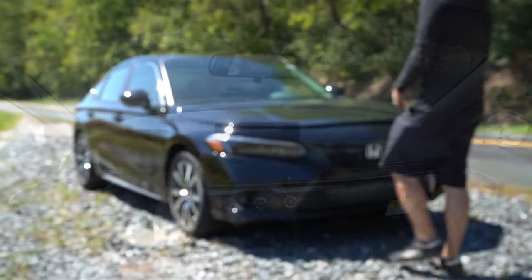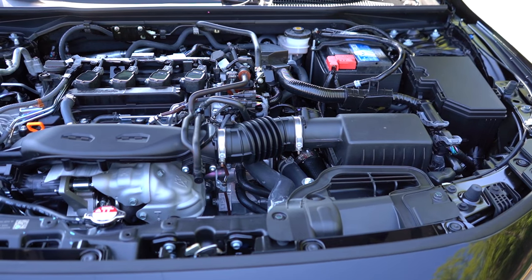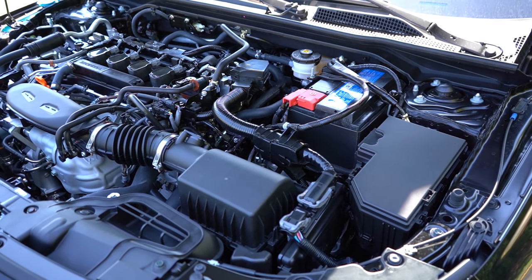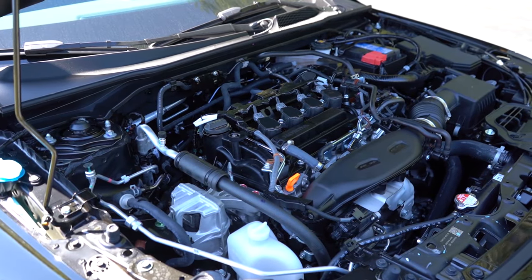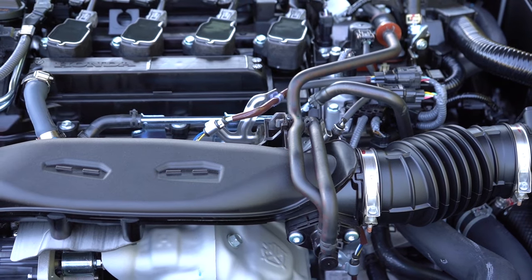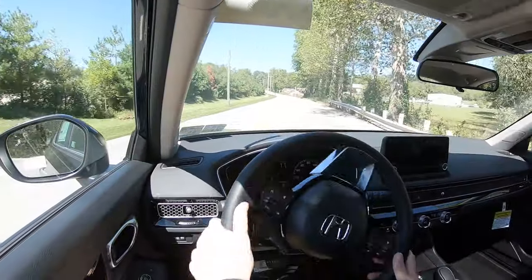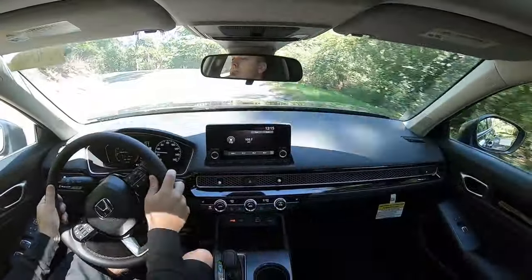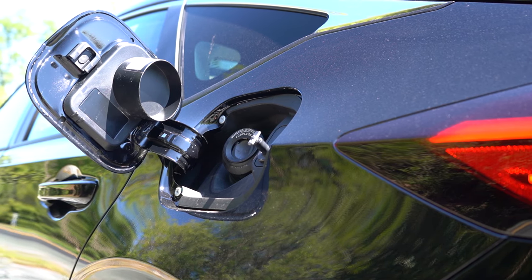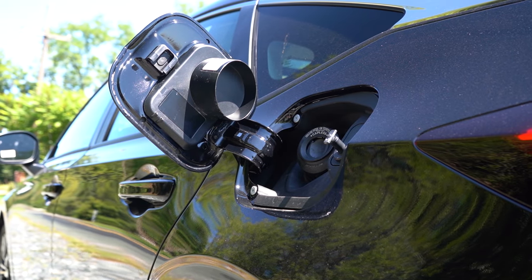With all these trim levels, there are a couple of different powerplants available. The first belongs to the LX and Sport trims — a 2.0-liter naturally aspirated inline four-cylinder putting out 158 horsepower at 6,500 RPM and 138 pound-feet of torque at 4,200 RPM. That power is sent to the front wheels through a CVT or a six-speed manual — yes, that is still available. Zero to 60 is approximately 9.2 seconds, with MPG of 30 city and 38 highway for the CVT, or 26 city and 36 highway for the manual. Both take regular unleaded fuel.